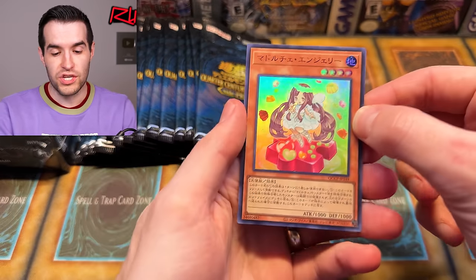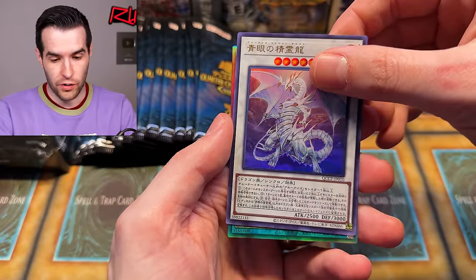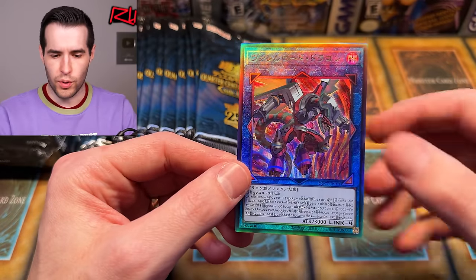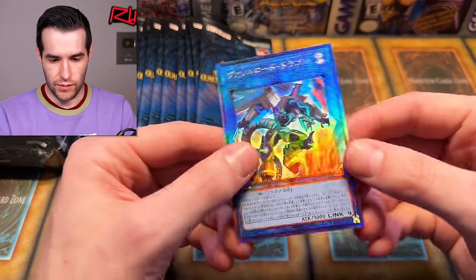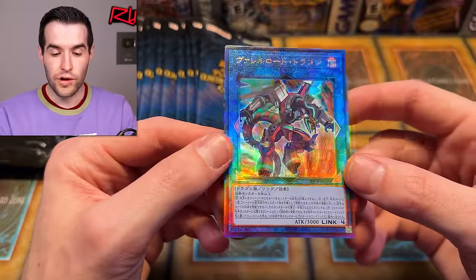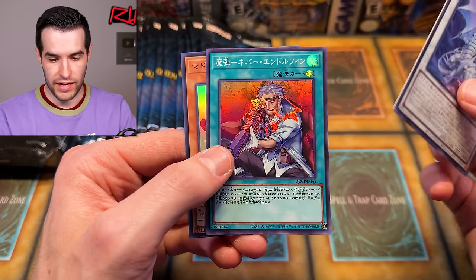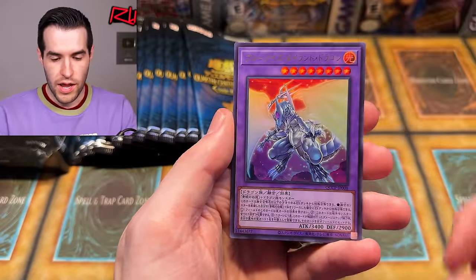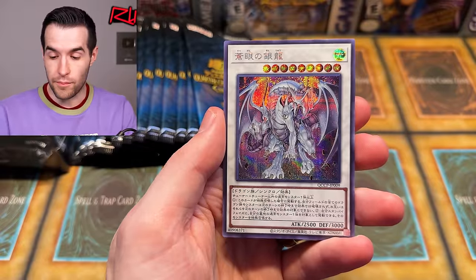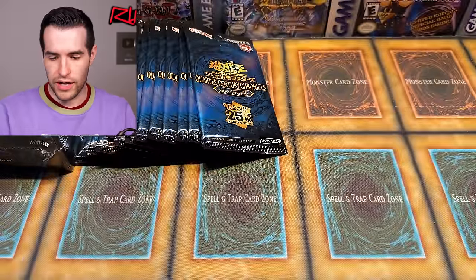We've been consistently opening OCG and I've been consistently learning how to open them. Blue Eyes - oh right off the bat we've got a Prismatic Ultimate Rare! Boralode Dragon - not Savage, just Boralode Dragon. Check that rarity out - it is beautiful. We have the same rarity in Rarity Collection but it doesn't hit quite as well as the Japanese. We also got Blue Eyes Spirit Dragon, Madulce Angelia, then a Musketeer card, Blue Eyes Tyrant Dragon, and Blue Eyes Azure Eyes Silver Dragon - so a lot of Blue Eyes cards right away.